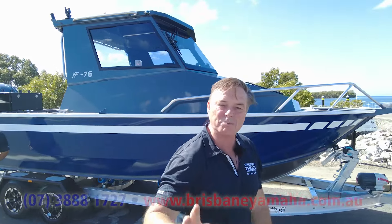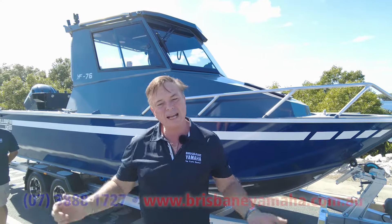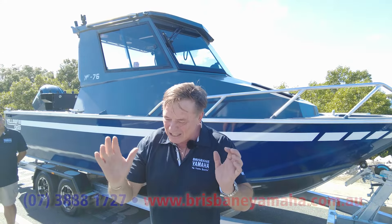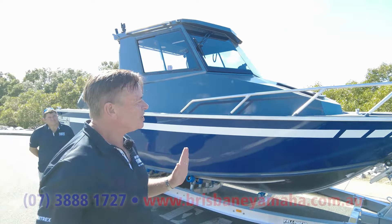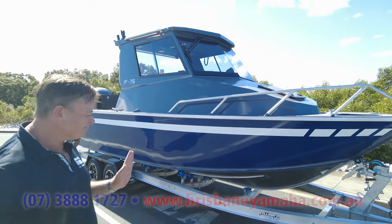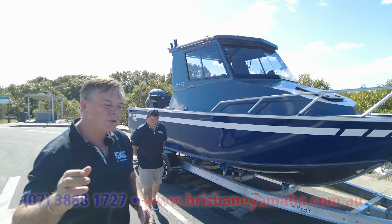Let's start at the front of the boat. We have a couple of models — we have a fish pack that's got a whole heap of other stuff. This is a Brisbane Yamaha special thing. Anchor winch — we use the Lone Star and we warranty it.